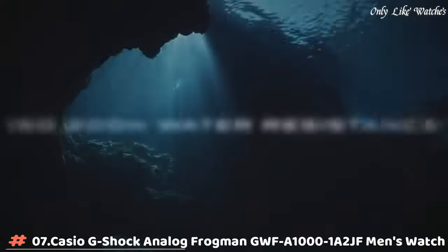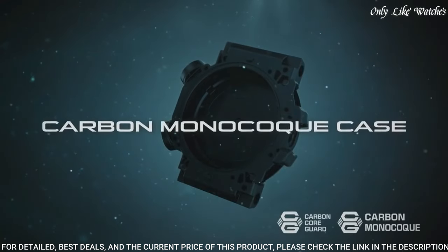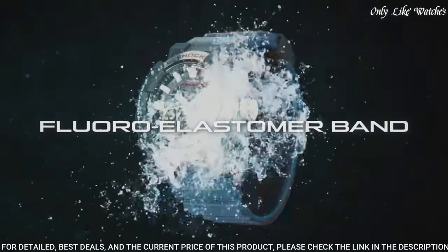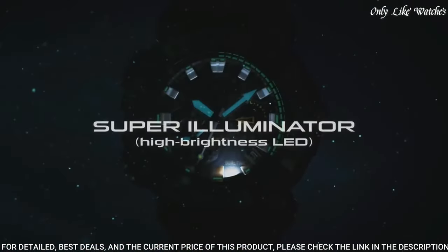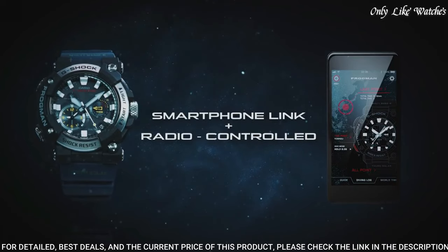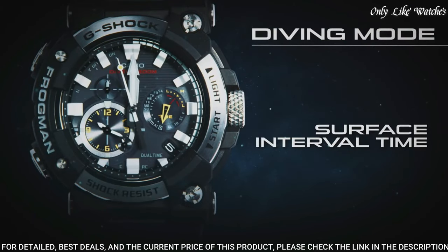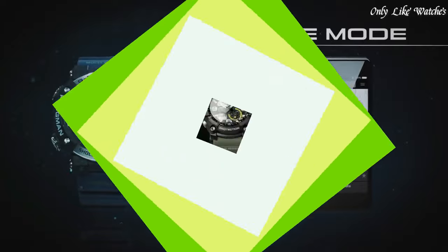Number 7: Casio G-Shock Analog Frogman GWFA-1001A2JF Men's Watch. It has Japanese solar quartz movement and 5,623 caliber. Stainless steel carbon case of round shape. Case dimensions are 53.3mm in diameter and 19.7mm in thickness. The dial is black. Display type: analog. This timepiece has sapphire anti-reflection coating glass. Polymer band, band color blue. Water resistance: 200 meters. Features include glowing hands, glowing markers, screw-down crown, anti-magnetic, radio-controlled Bluetooth, dual-time, chronograph, countdown timer, alarm, date, day, perpetual calendar, and backlight.